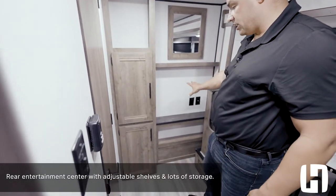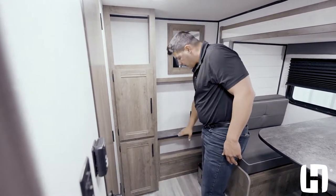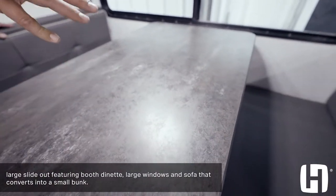Here's where you're going to be able to mount your TV — you've got the TV prep, your power, and a nice integrated mirror and cubbies down below. Going into the slide box is where you're going to find our dinette.